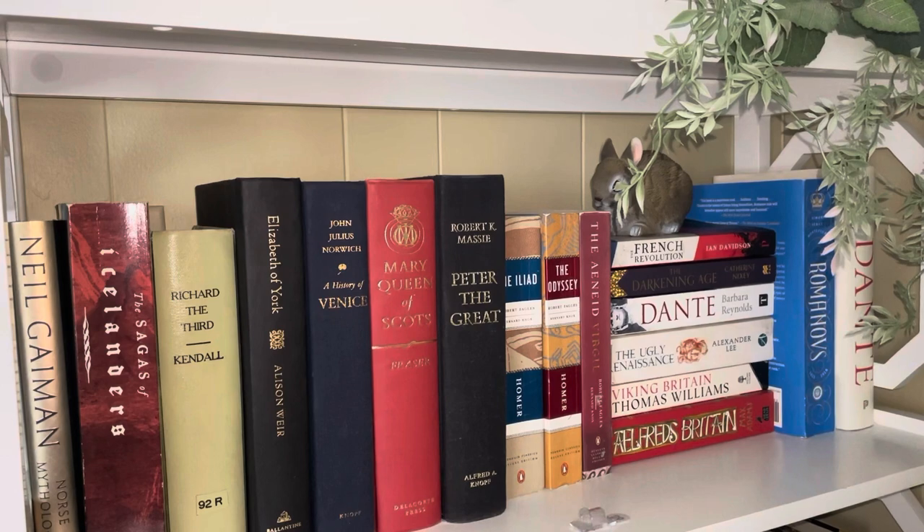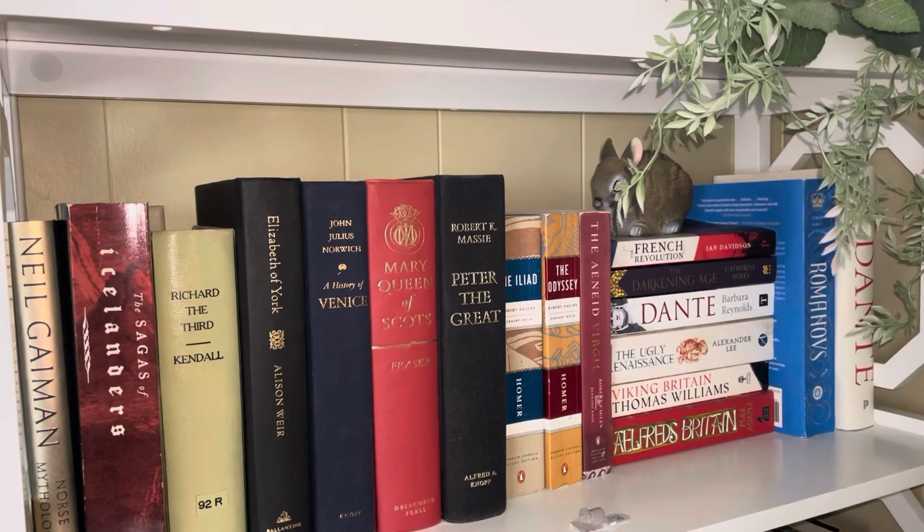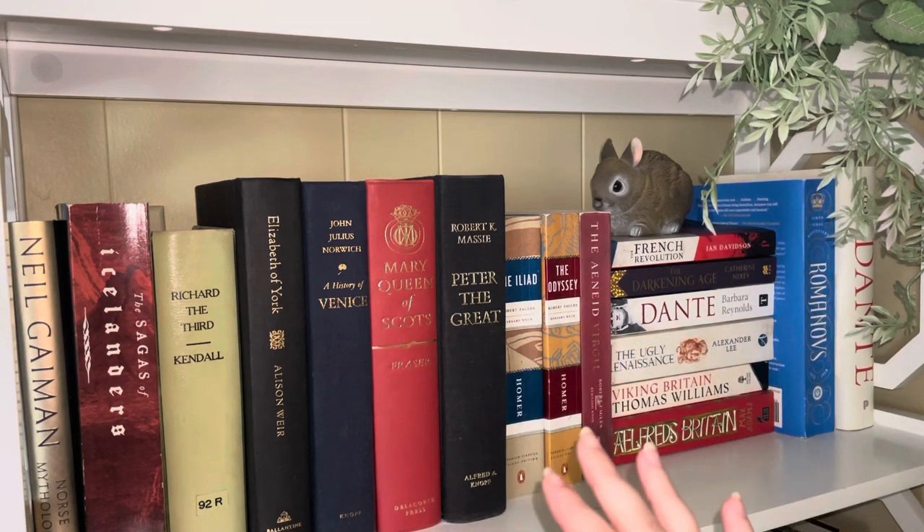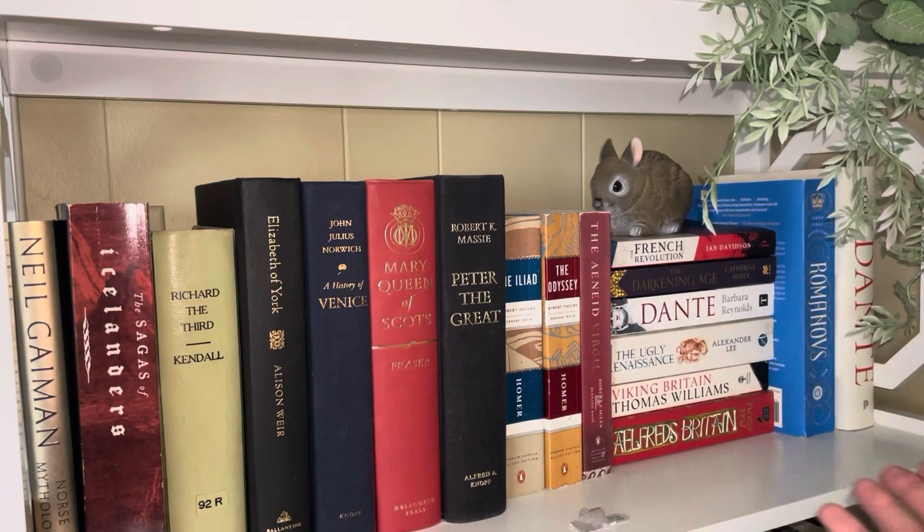My camera just turned on a flash, which is the weirdest thing I've ever seen while filming a video. So this is essentially my reference shelf downstairs. I have a larger reference shelf upstairs that houses all of the books I used in university — a lot of classics and textbooks I never sold. The books down here are ones I would use for reference today, things I've used for research on my own.